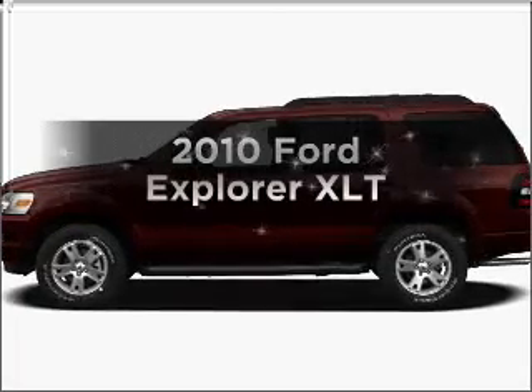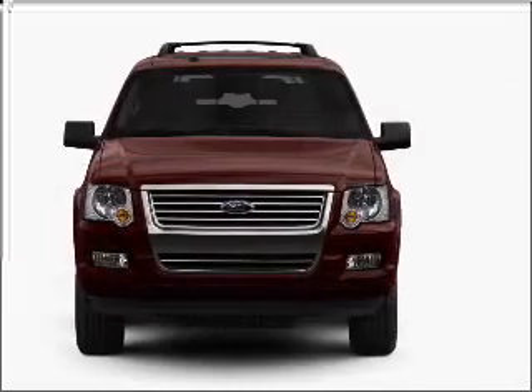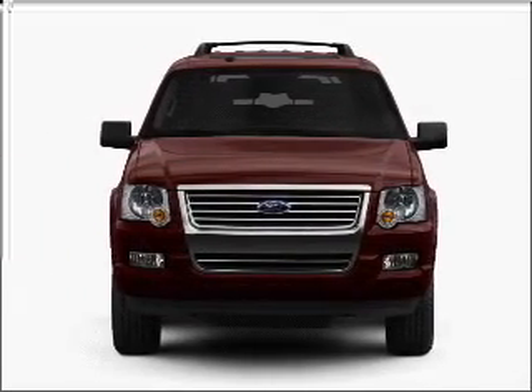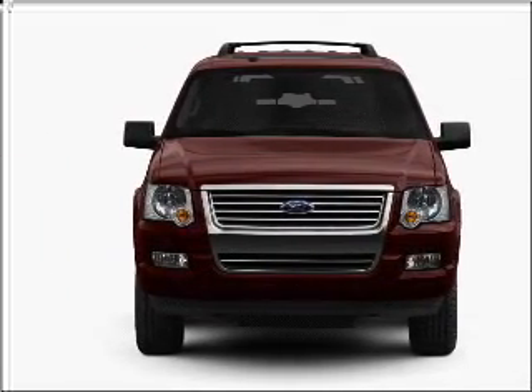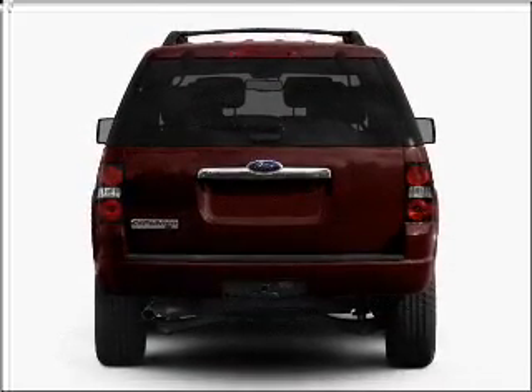Imagine yourself in this 2010 Ford Explorer. If you're looking for an automobile with great attributes, look no further. With a solid six-cylinder engine that responds smoothly to its five-speed automatic transmission, premium wheels lend a distinctive appearance.